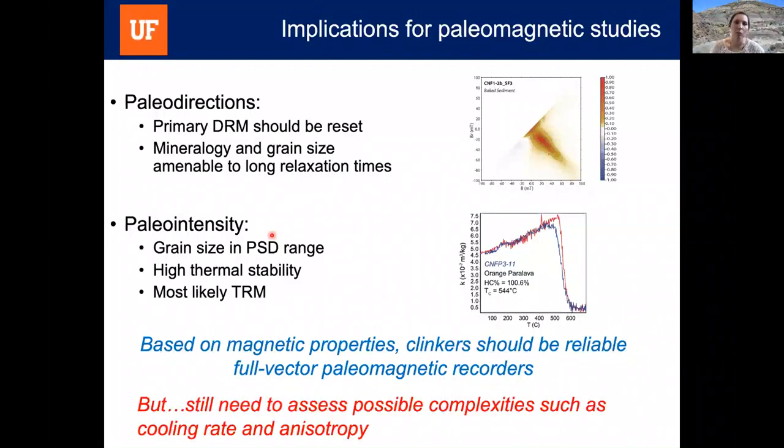There is ongoing work assessing possible complexities such as cooling rate and anisotropy, and preliminary results look very promising. Thank you.